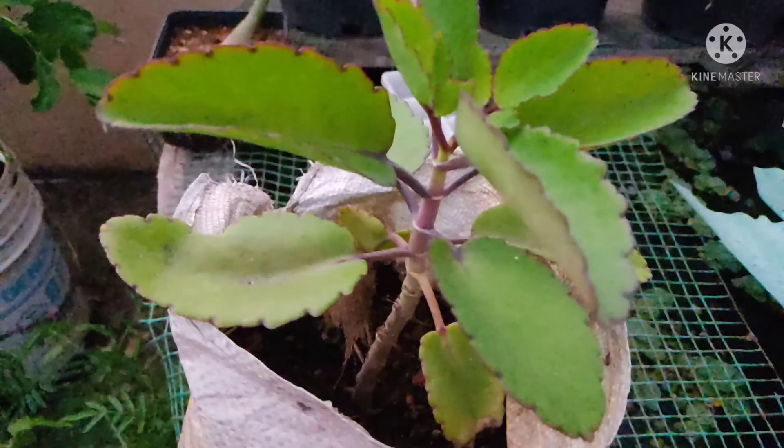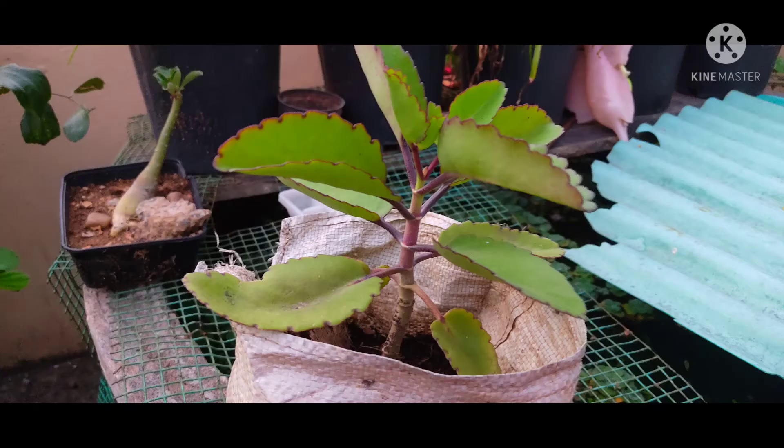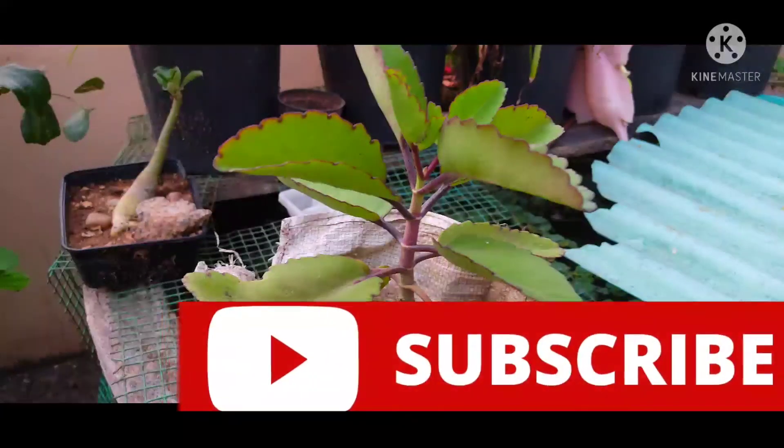So if you like, please like, share the video, and subscribe. Thank you. Thank you for watching.